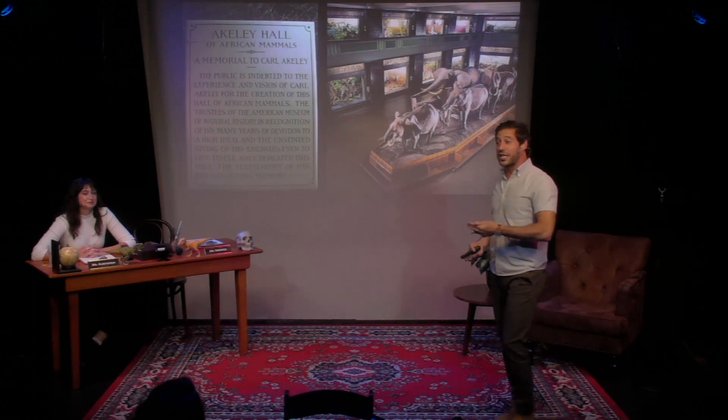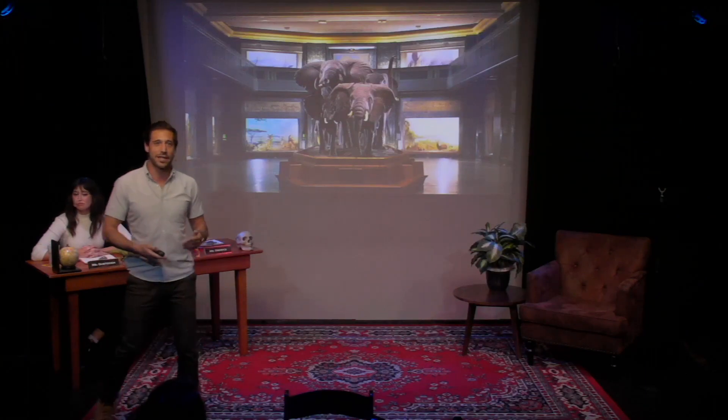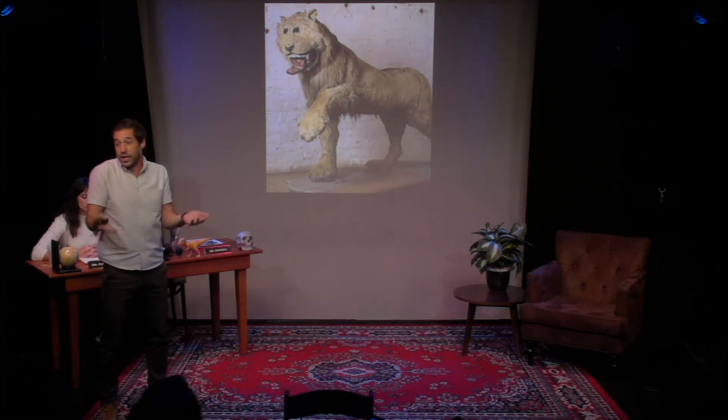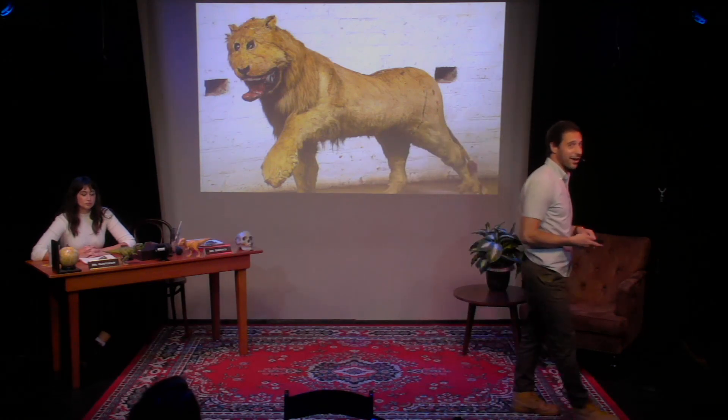He's basically like the Michael Jordan of taxidermy. He dropped out of high school at age 15 and decided he was going to revolutionize the game, because before him you would get something that looked like a bulbous cotton ball or sawdust-stuffed — literally like a stuffed animal, not worthy of scientific study.